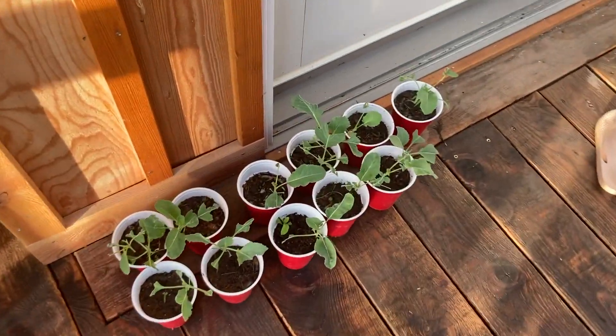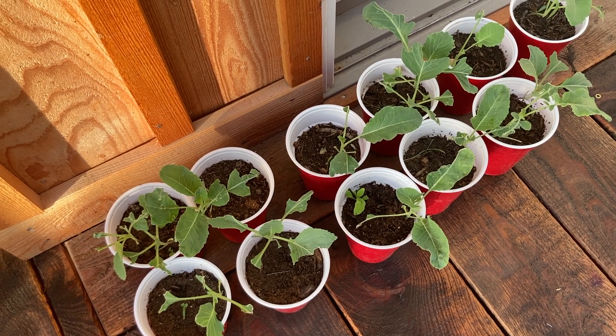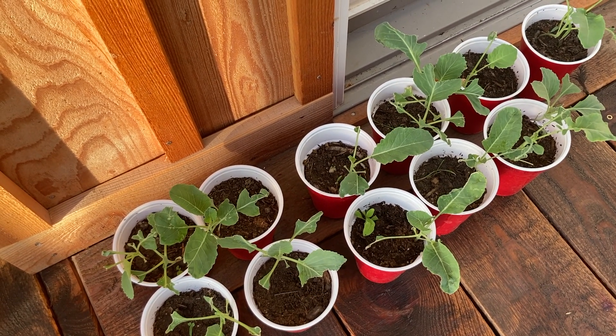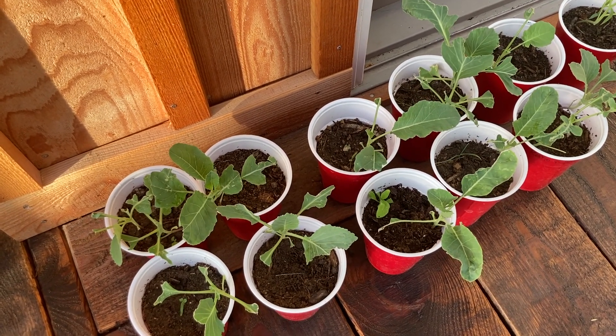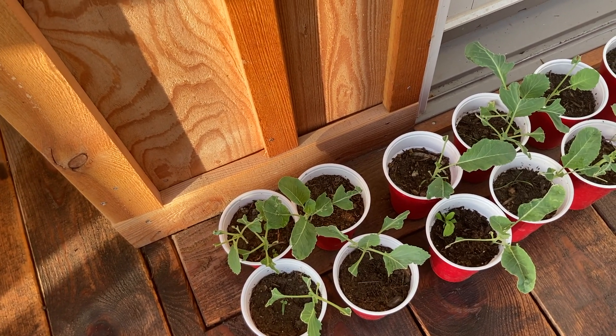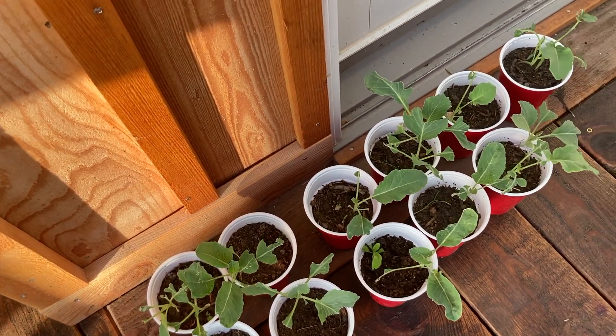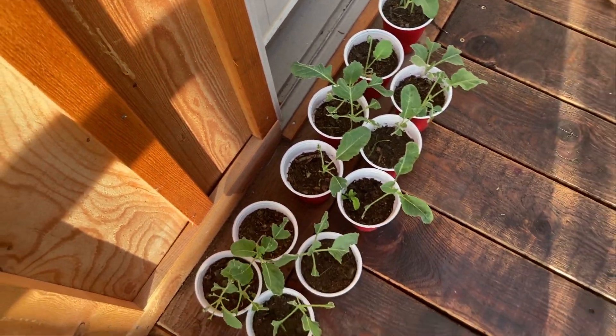This year I wanted to try and have a fall garden, but a few days ago my chickens got out and they ate these. They were really beautiful cabbage, broccoli, and cauliflower plants, and so I don't think they're going to do anything. But we'll see — I keep watering them.